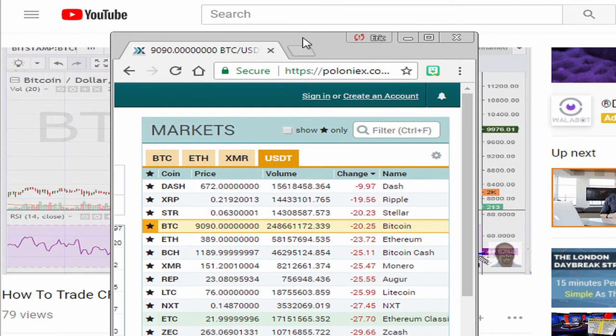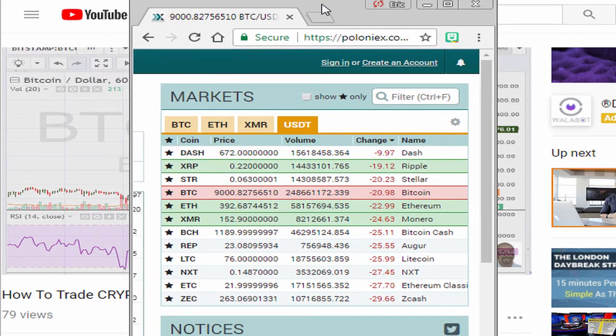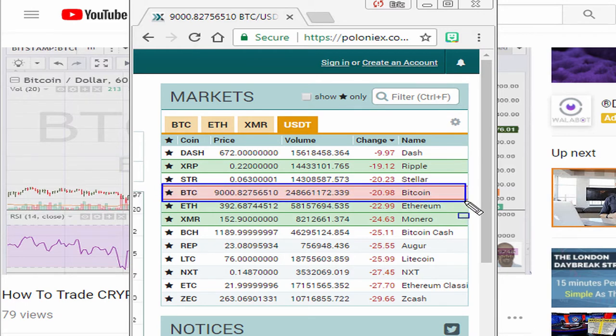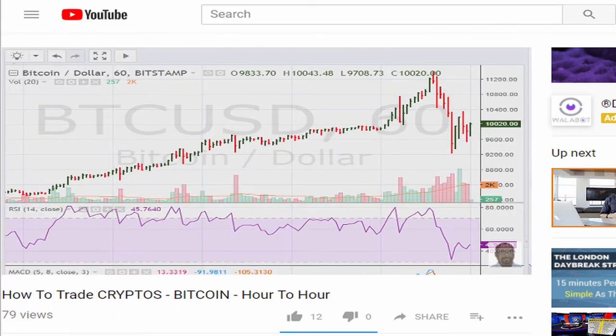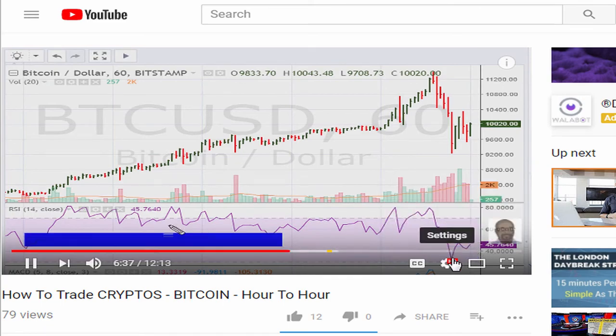So we can see here, take a look at Bitcoin — it is showing that it is down about 21% right now. It's down substantially after recording the highs of yesterday at $11,400.